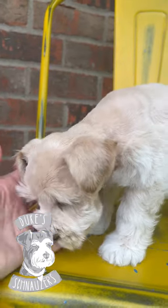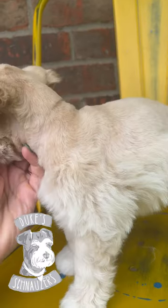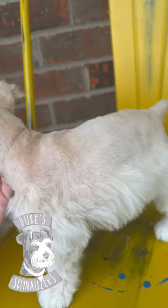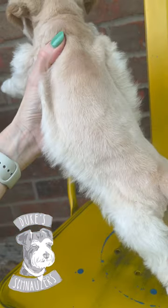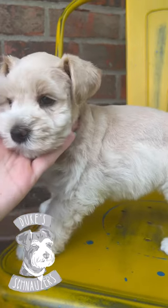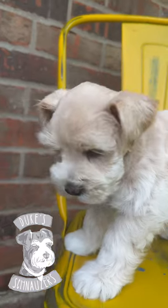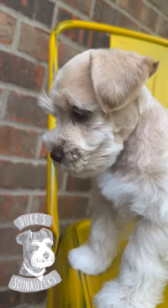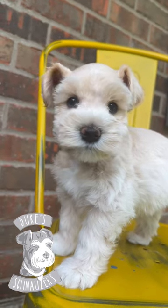So here is Hopper. He is a beautiful beige and cream boy. He has a nice beige pigment going all the way down his back, and his undercoat is also beige. Super sweet little face. He's as cute as can be and still looking for a home.